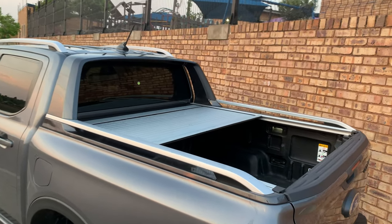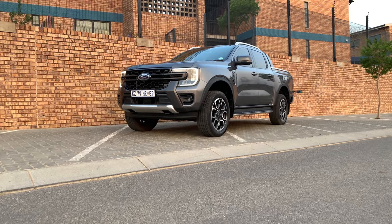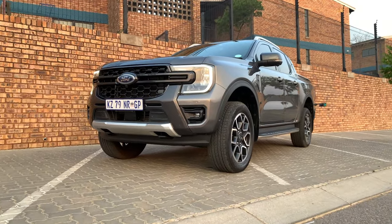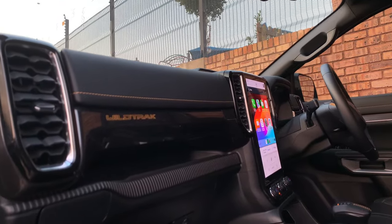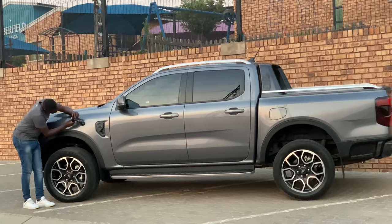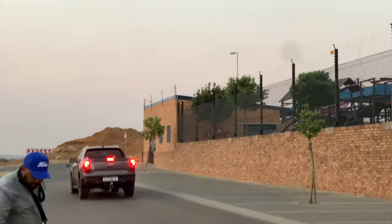I'm glad they introduced the V6 — it makes the Ranger lineup not so dull, adding a new engine rather than keeping the old 3.2s and 2.0s. I drove the previous Stormtrak and the Ranger Raptor, and I'm glad we have this V6 engine. It makes this Wildtrak V6 so much better, complementing the tech and the overall refined drive. My final verdict is that you do need this car in your garage.